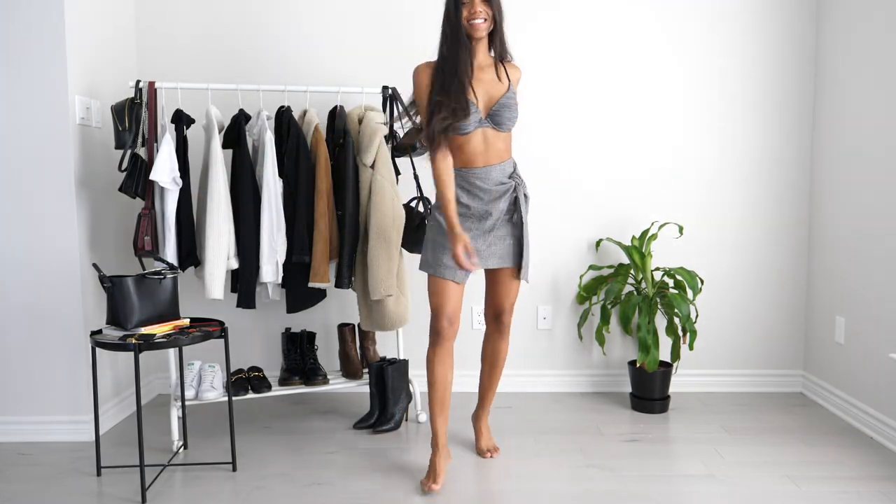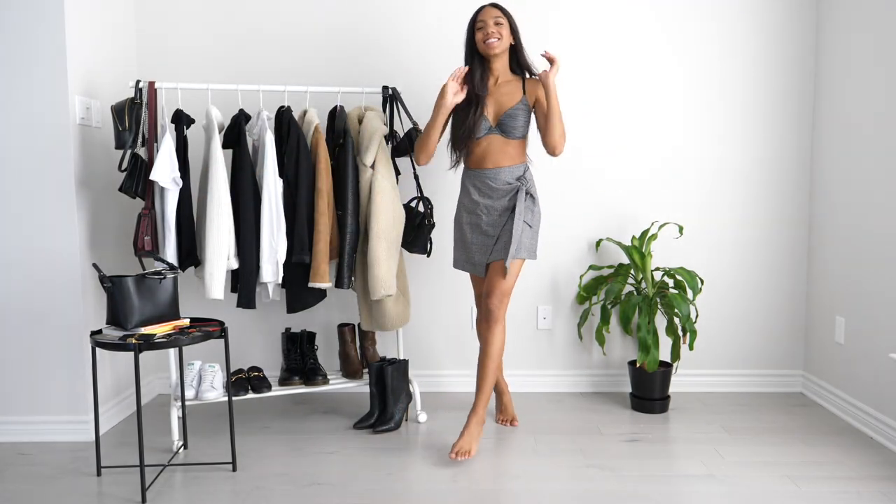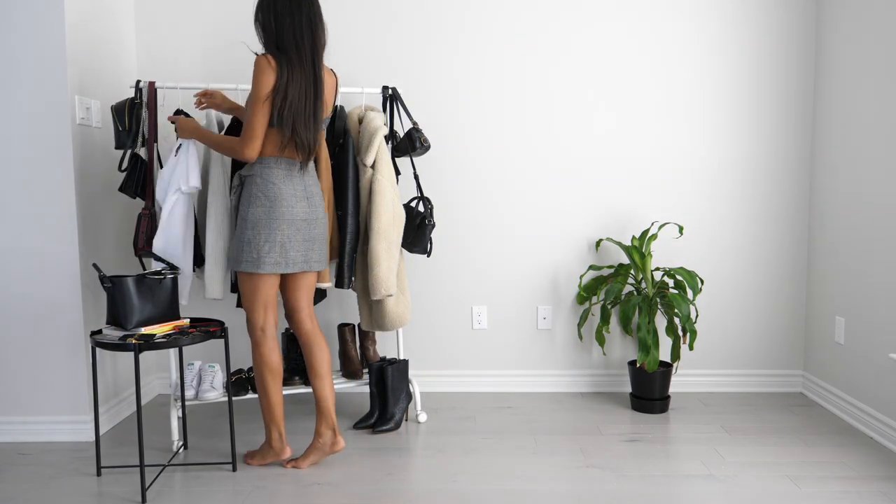So I'm going to show you guys a couple of ways that I'll be styling this skirt for the fall using pieces I already have in my closet.